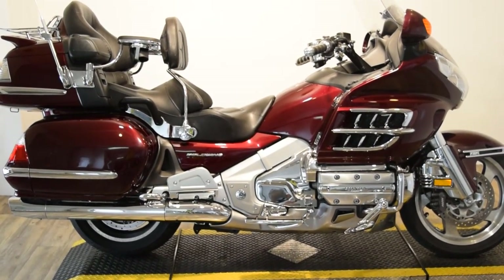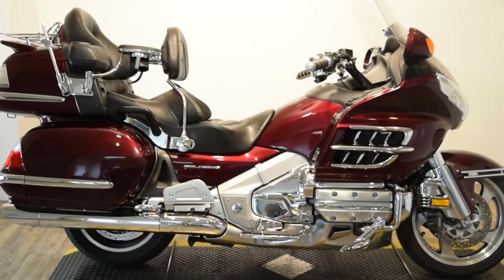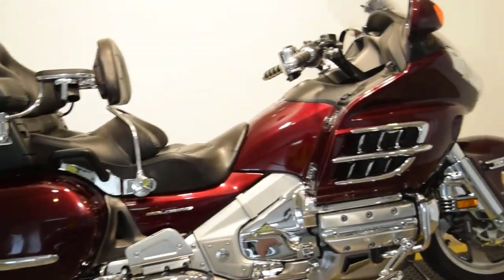Monster Power Sports is offering this 2008 Honda Goldwing. This is a navigation airbag model. It's got the comfort package. It's just got a ton of extras, and I'm going to do my best here to go over all the extras that we got.